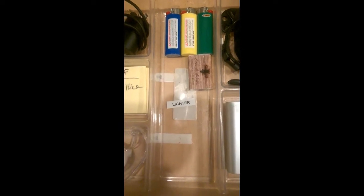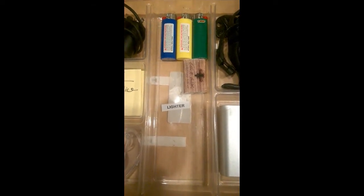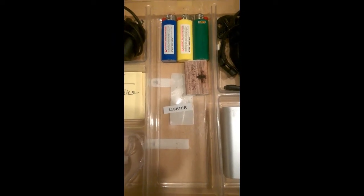None of us smoke — none of my kids, my husband, or I — but we are always looking for lighters. I'm kind of a candle fanatic, and my husband has a grill he uses frequently. So now lighters have a home.